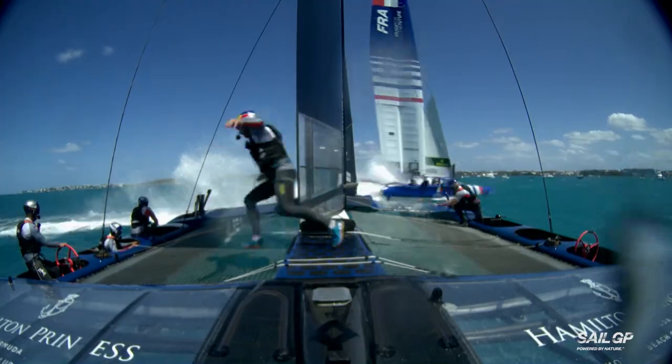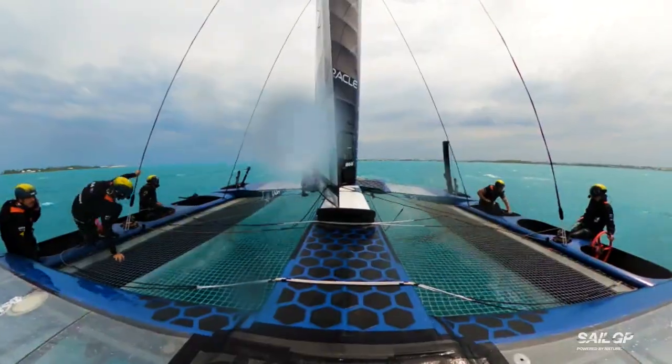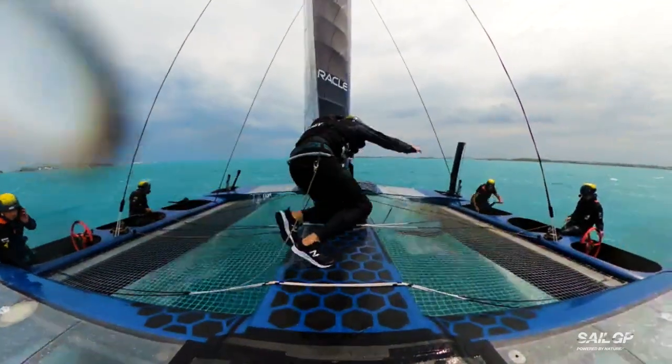The most dangerous moment on board an F-50 is when the crew must cross the boat during a maneuver. With just a tether to connect them to the boat, it is when they are at their most exposed.